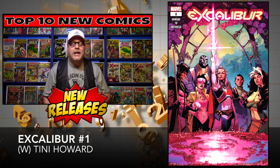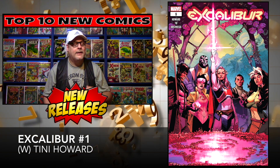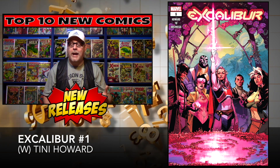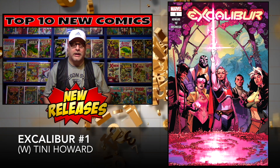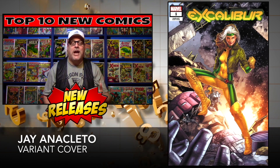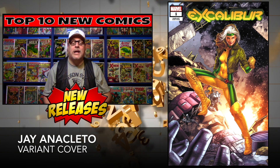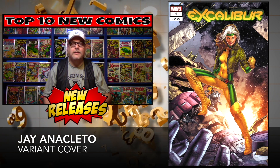The very first book on our list today is Excalibur number one, brought to you by Tini Howard. It's another X-Men book getting relaunched. This one looks pretty cool because they put together a great team including Captain Britain, Rogue, Gambit, Jubilee, and yes — Apocalypse. Should be very interesting. We've got the regular cover and then the Jay Ancelotto variant with Rogue on the front. That's my pick and the one I want to get. Cover price: $4.99.